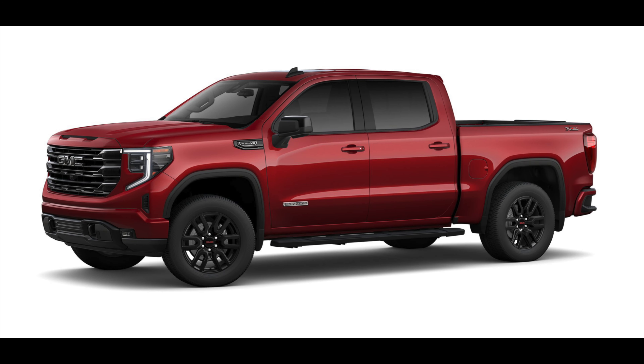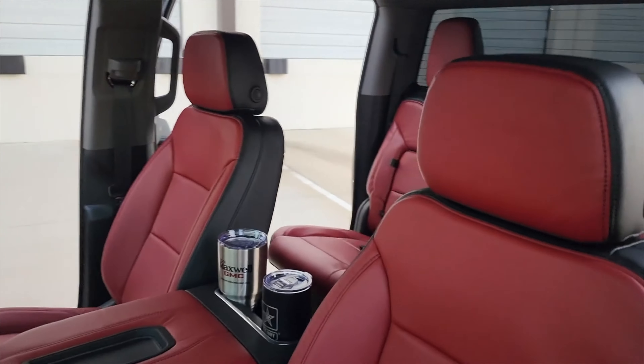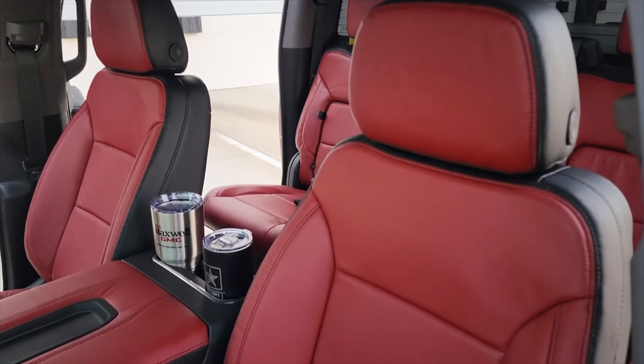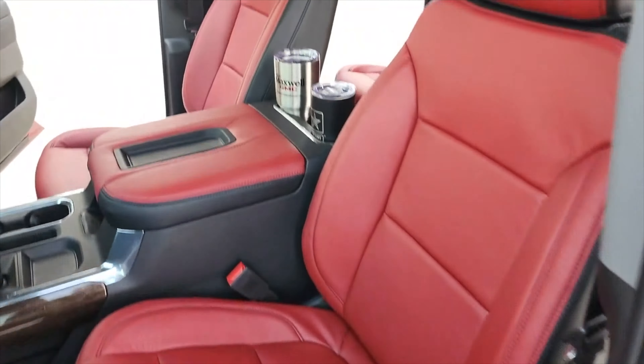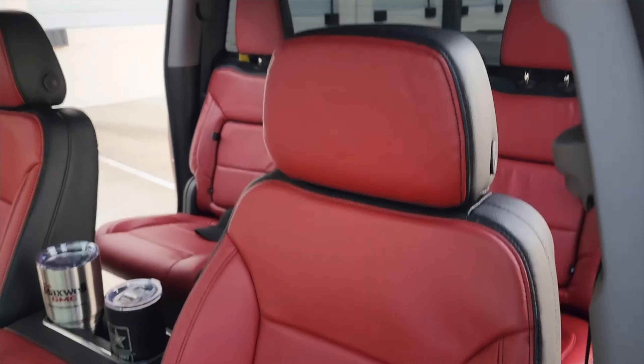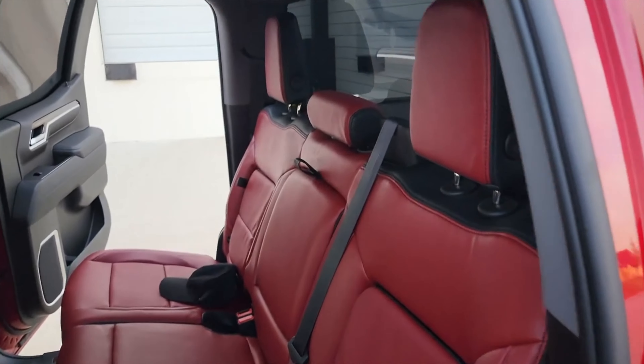The new truck has way more options. On my current 2022, I did custom cat-skin leather and color-matched the interior — a lot of people think it's factory. I also added side rails and side steps.